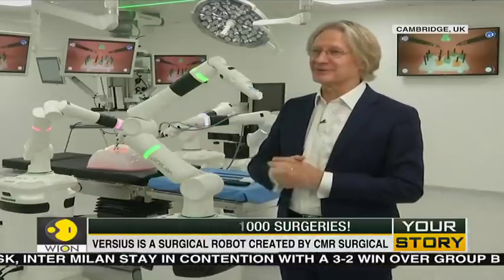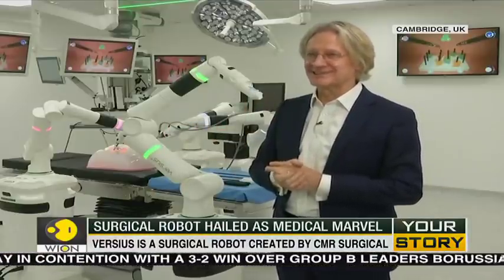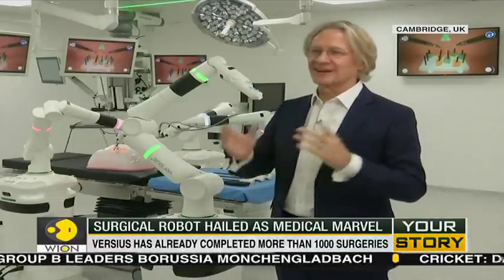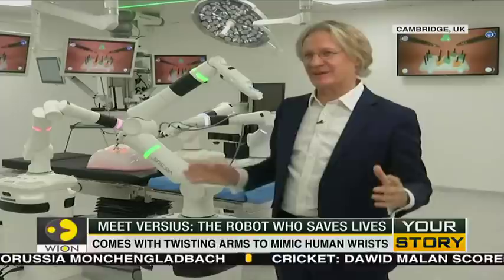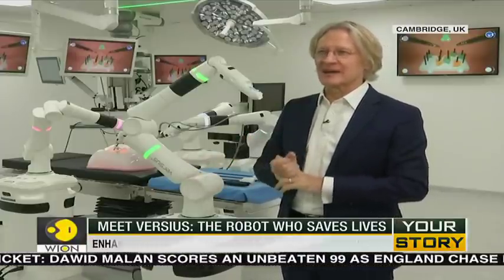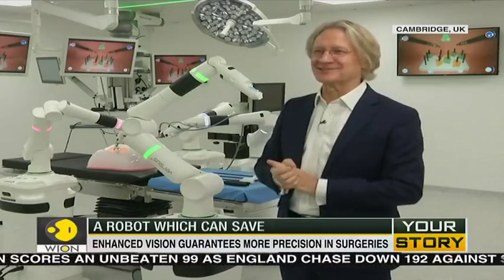It's important to remember the person operating it is a human, in total control, and is a fully trained surgeon. We're not taking any of that away. You still need to be a bright, well-read, able, good, talented surgeon.